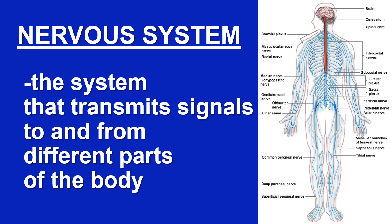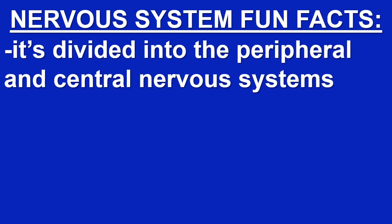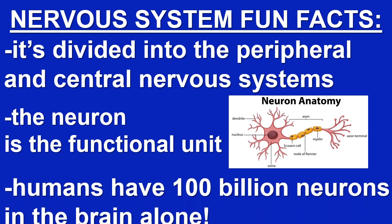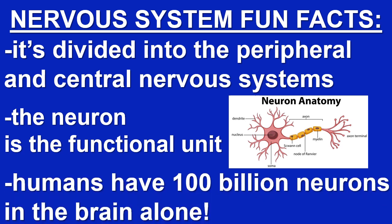The nervous system is the system that transmits signals to and from different parts of the body. It's divided into the peripheral and central nervous systems. The neuron is the functional unit. Humans have one hundred billion neurons in the brain alone.